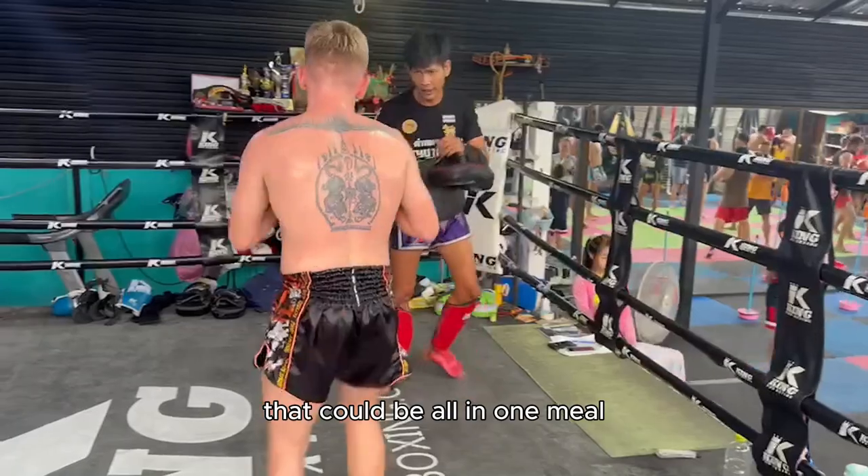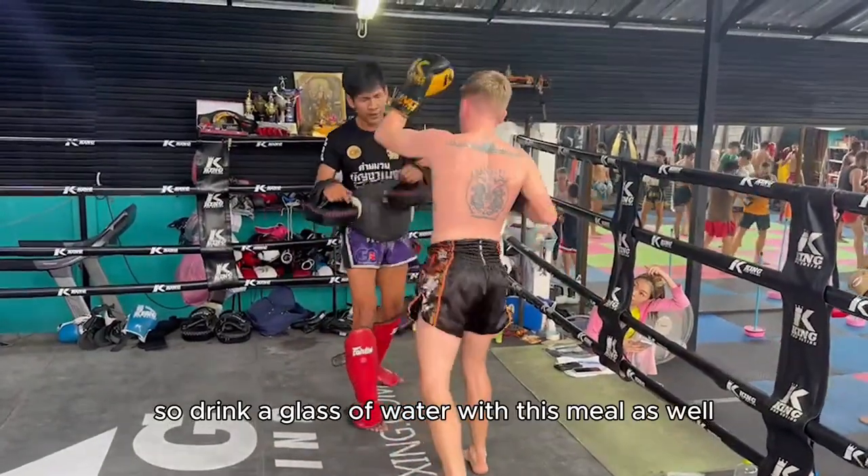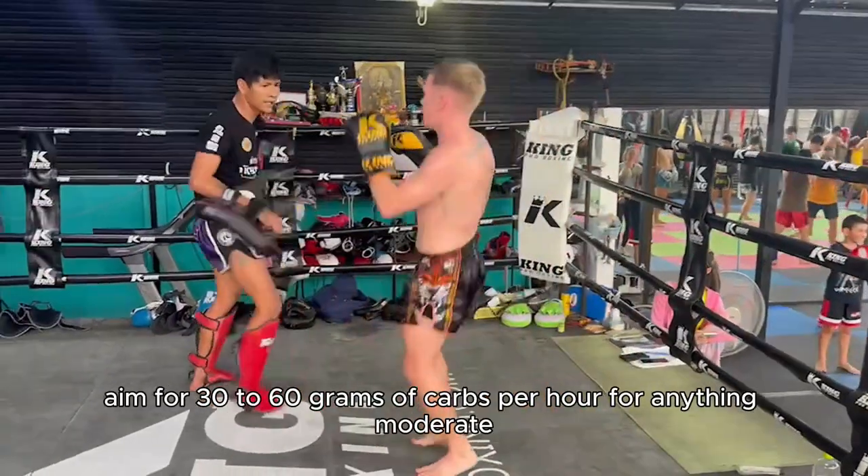That could be all in one meal or it could be split between a meal and a snack. Make sure you're hydrated — drink a glass of water with this meal as well.